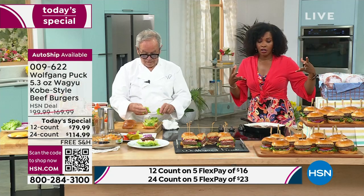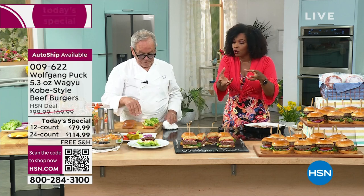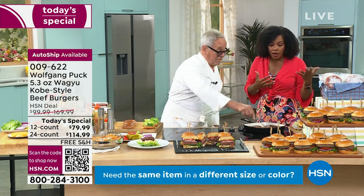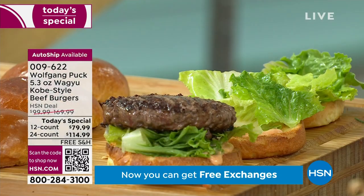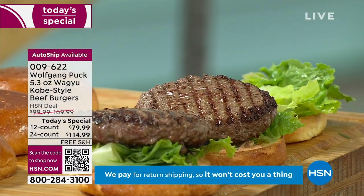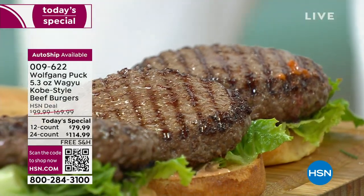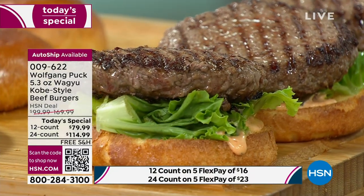It really just depends on whether you want to bite into this right now, or save them because you're going to have a house full of people to impress with great quality. For the 24 count, it breaks out to $4.80 per burger. You can't even go to the number one fast food restaurant in the world and get a burger that price, and certainly not at this quality.